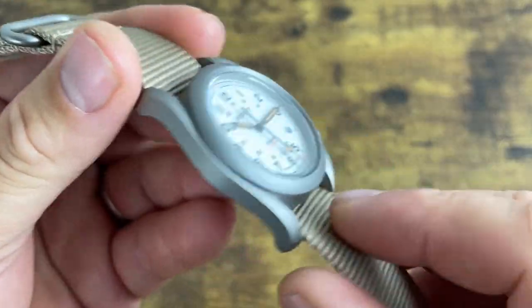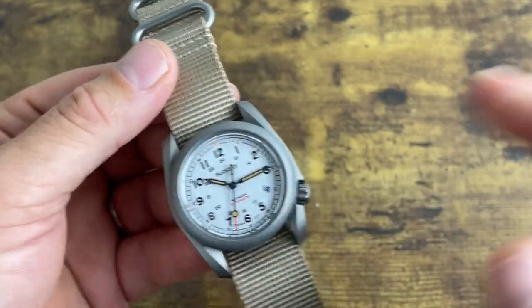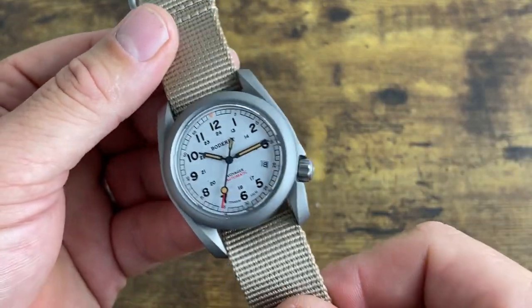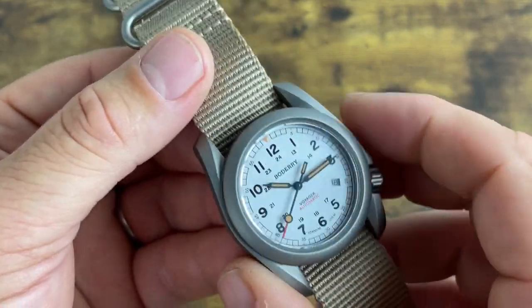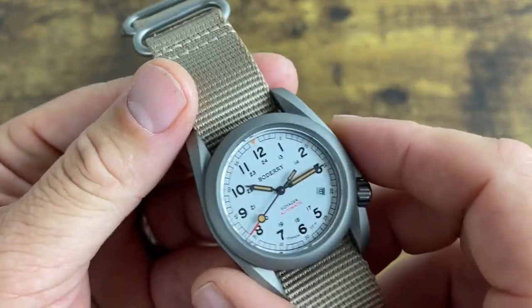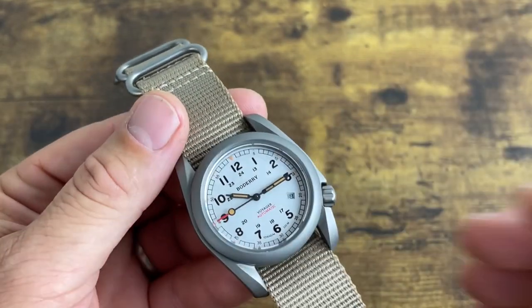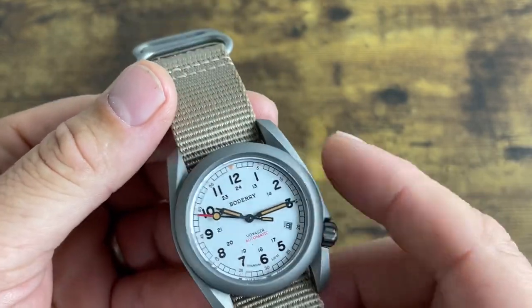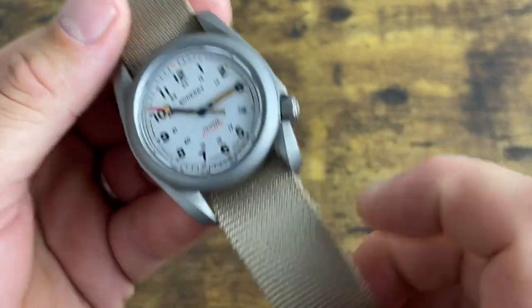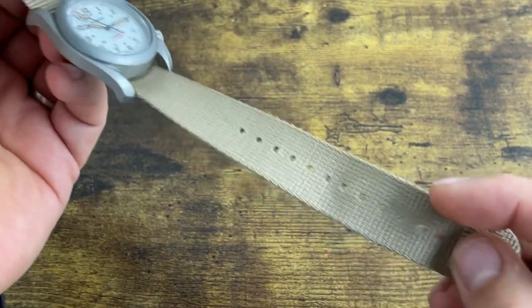The entire case is made from solid titanium. I couldn't find what grade — whether it's grade 2 or grade 5, probably the lower end given the price — but it is solid titanium, which makes it extremely light. The website claims it's around 79 grams, which is a ridiculously light weight. It comes with a fantastic single-pass, 2-millimeter thick NATO strap.